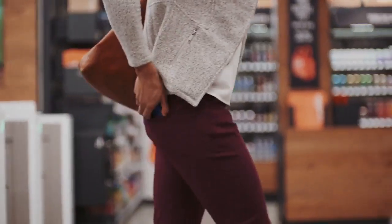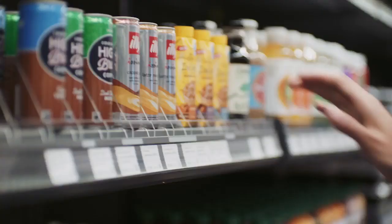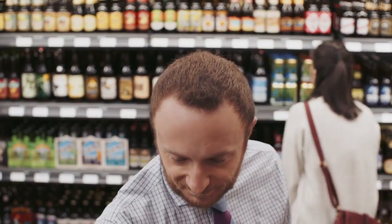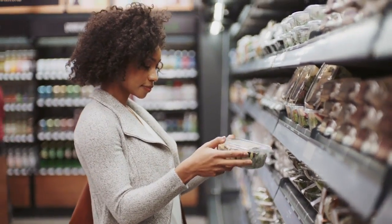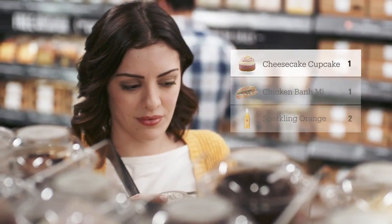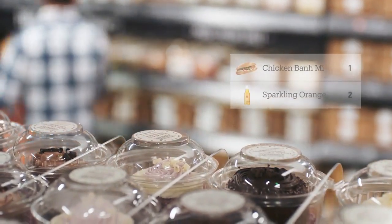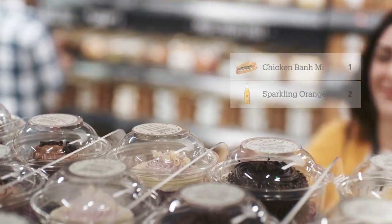Use the Amazon Go app to enter, then put away your phone and start shopping — it's really that simple. Take whatever you like; anything you pick up is automatically added to your virtual cart. If you change your mind about that cupcake, just put it back. Our technology will update your virtual cart automatically.